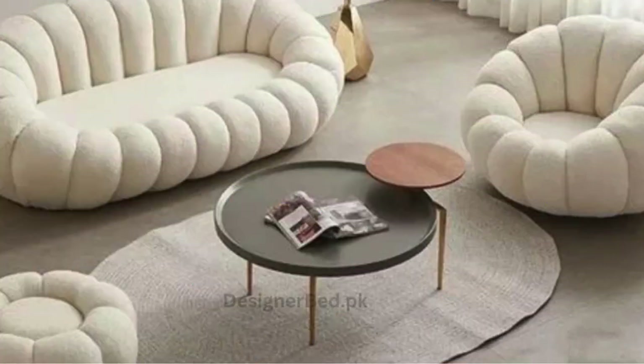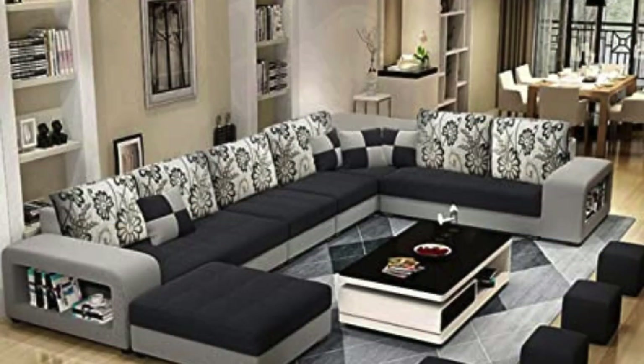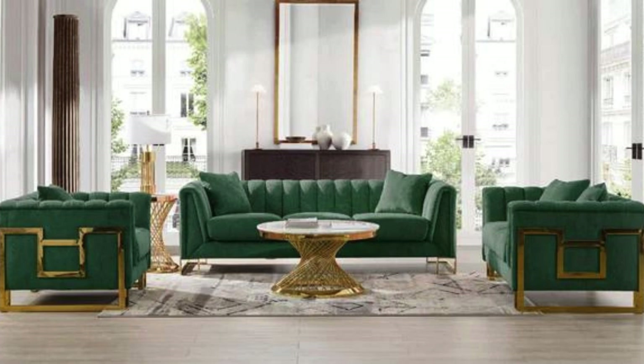Consider multifunctional sofa designs, especially if you're working with limited space. Sofas with built-in storage, pull-out trays, or convertible features can maximize functionality without sacrificing style. This approach is particularly beneficial for smaller apartments or multipurpose living areas.